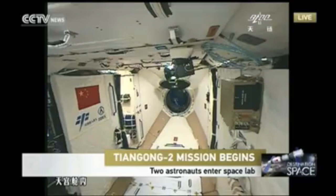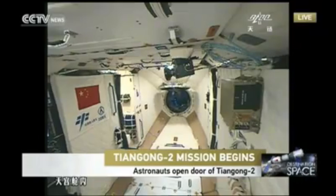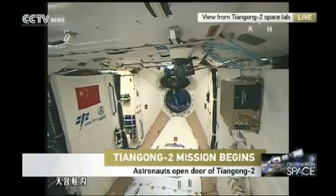During the stay of the astronauts in the combination, the life support system will be mainly charged by Tiangong-2, and the Shenzhou spaceship will keep its status before the separation. And now the astronauts are going inside the Tiangong-2.